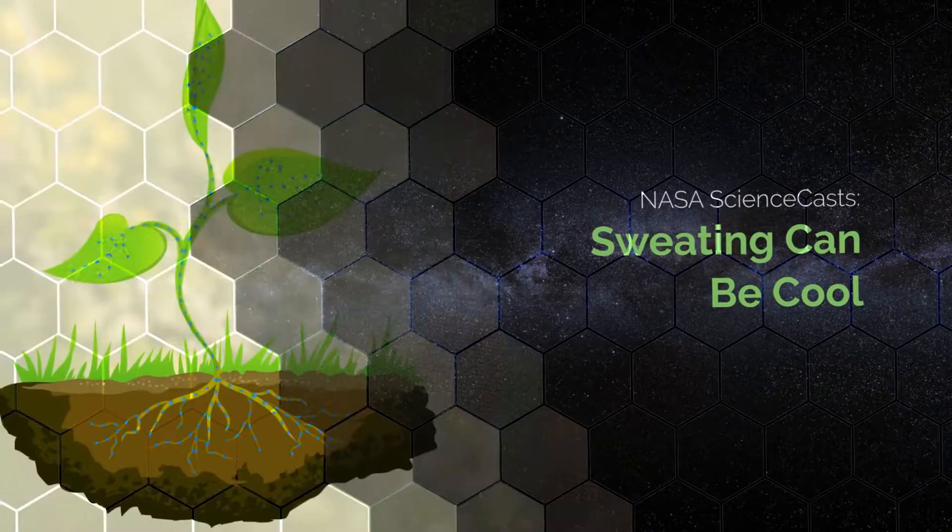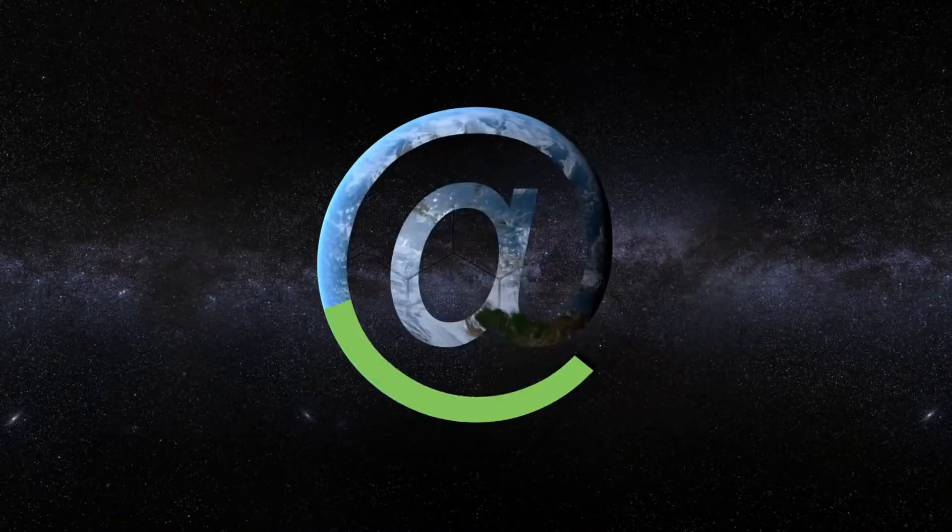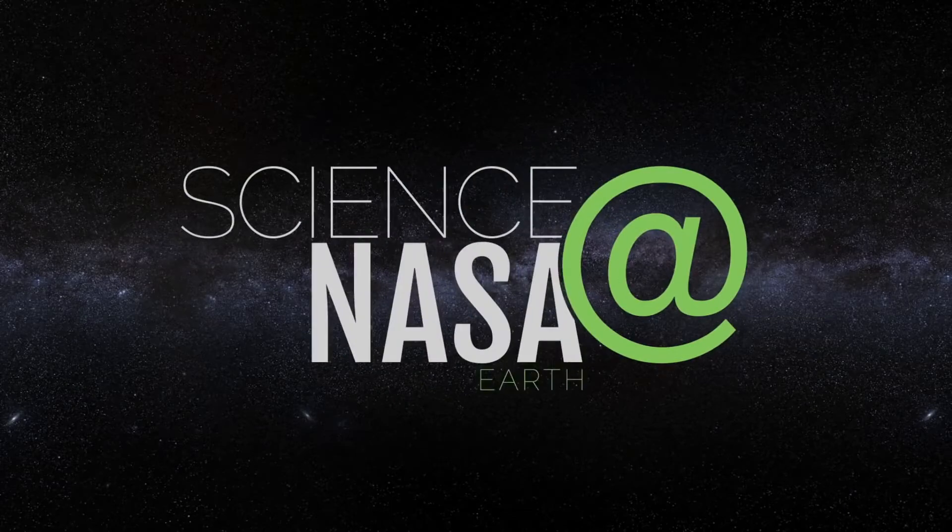Sweating Can Be Cooled. Presented by Science at NASA.